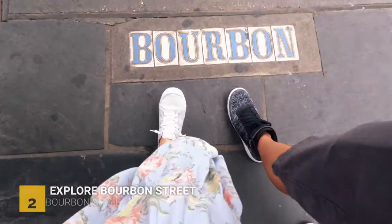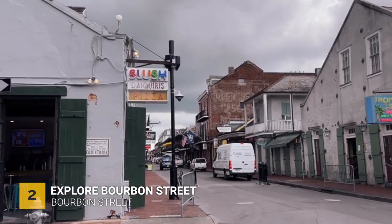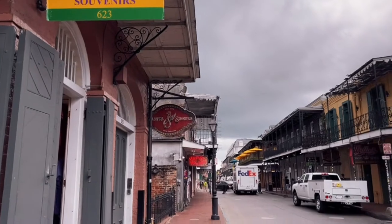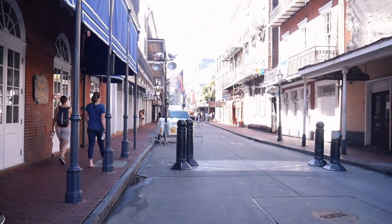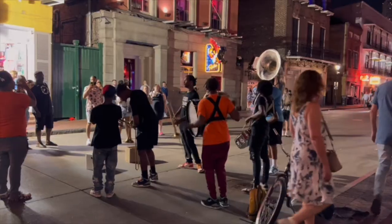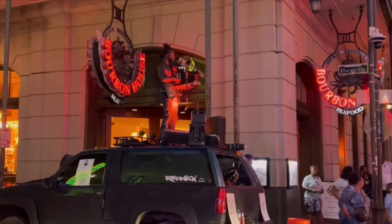Now let's talk about Bourbon Street. Bourbon Street is a go-to place for live music and it stretches 13 blocks of numerous bars and strip clubs. During the day it's looking pretty dead — people are most likely asleep, still recovering from a night of partying and drinking — but the street really comes alive at night. You can experience jazz, blues, reggae, and country music all in one place.